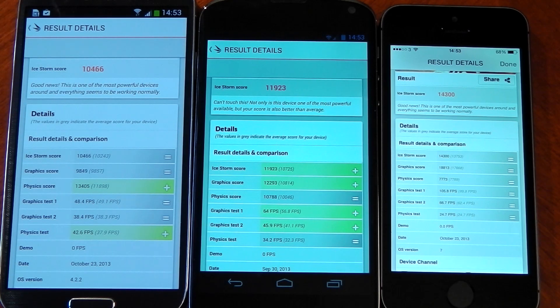Lastly, we've got the physics test. The iPhone 5S actually comes in last with a score of 24.7. The highest score is the Galaxy S4 with 42.6, and the Nexus 4 comes in with 34.2. This is obviously one of the areas where the extra two cores on the Nexus 4 and Galaxy S4 are helping out over the iPhone 5S.